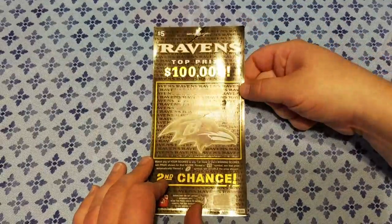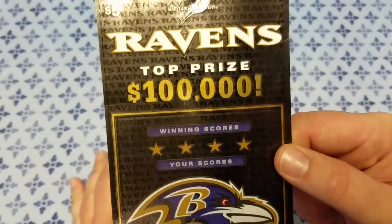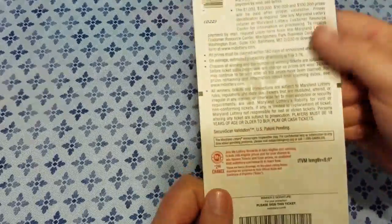Hey, what's up YouTube? So today we're going to be doing our weekly scratcher. Today we are doing the Ravens ticket. I am in Maryland, so the Ravens is a ticket we're going to see during the football season.